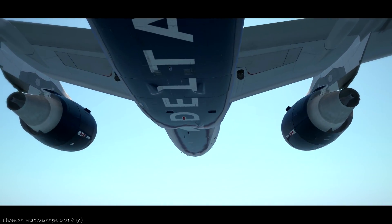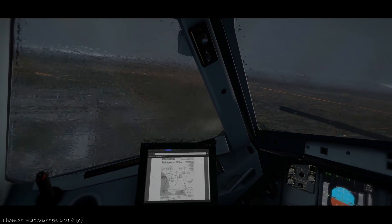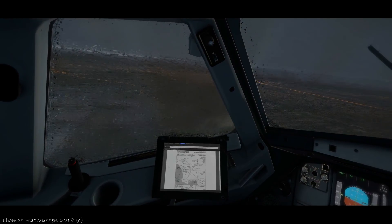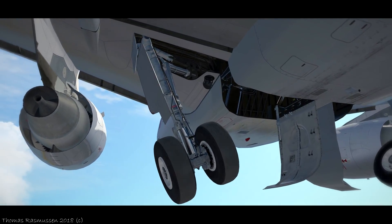Thanks to Nicholas from X-Plane.org store for supporting this giveaway, and a massive thank you to all of you folks for continuously supporting me here on YouTube. Thank you so much for watching, Merry Christmas, and good luck to all of you!